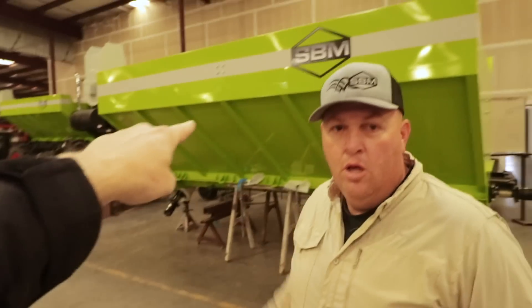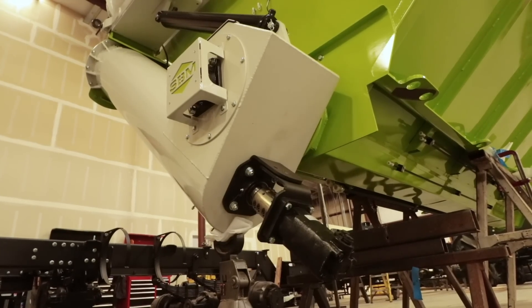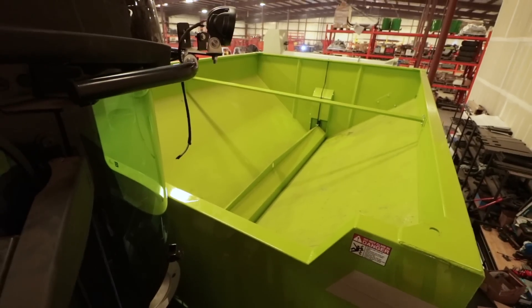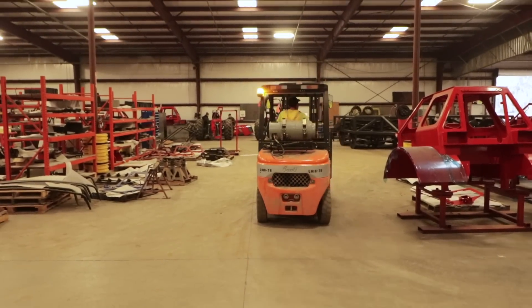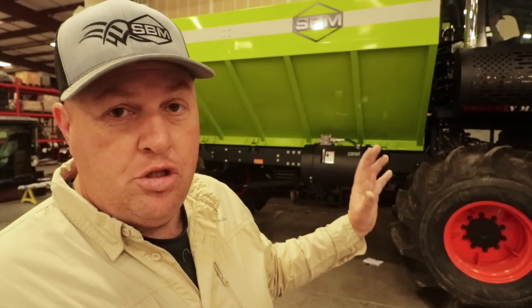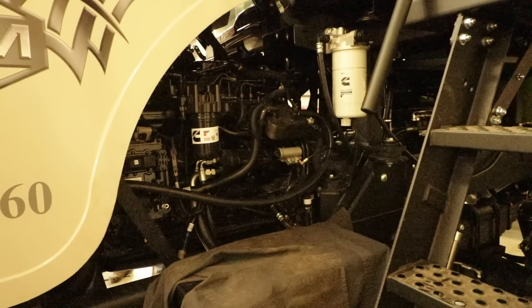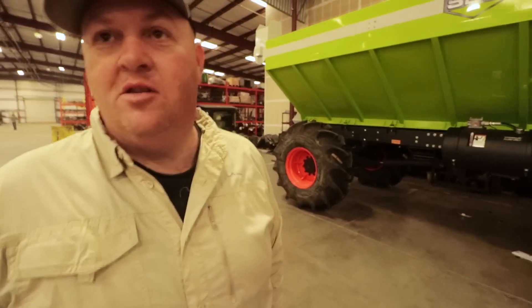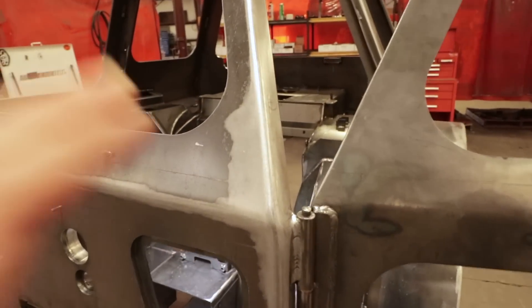This is our ag truck grain bin — it'll hold 250 sacks of rice, which is 25,000 pounds. Hydraulically operated with a hydraulic floor auger and a hydraulic vertical auger. This ag truck is in the finishing stages — Cummings is here today and we just fired it up for the first time. The sound over here is grinders grinding, polishing and making all of our finished products, putting the fine touches on and making them look beautiful.